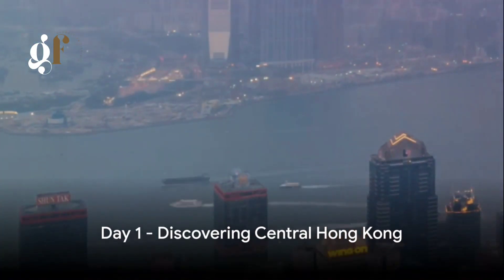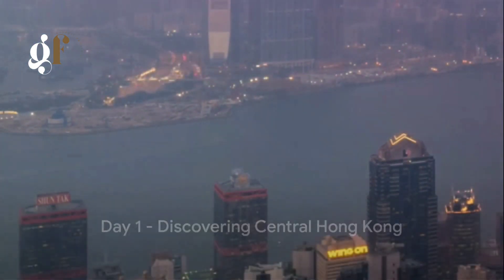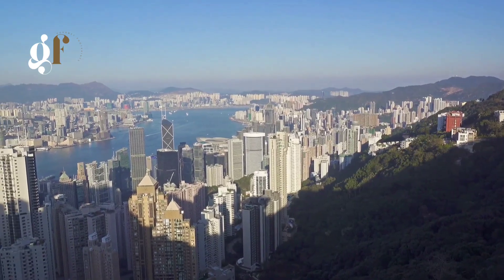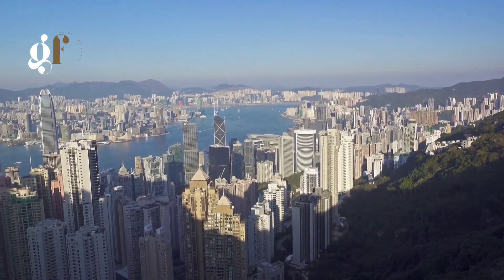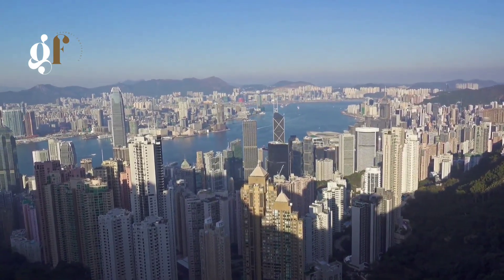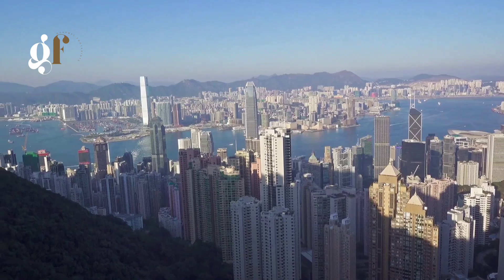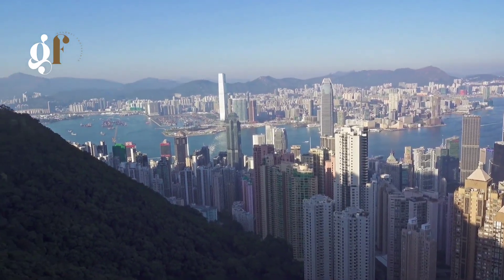Day one in Hong Kong starts with a breathtaking view from Victoria Peak. Rising over 1,200 feet above sea level, the peak presents a panoramic spectacle of Hong Kong. As the city awakens, the skyline with its architectural marvels seems to stretch on forever, punctuated by the sparkling Victoria Harbor.